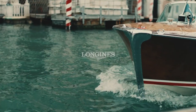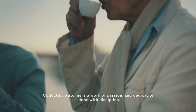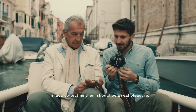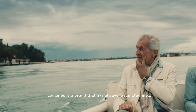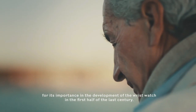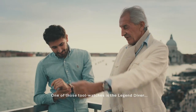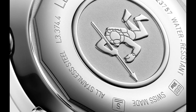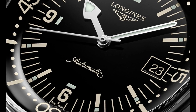Top 1. Longines Legend Diver Automatic Men's Watch L3.774.4.50.6. Black lacquered dial enhanced by luminous silver-tone arrow-shaped hands. Silver-tone stainless steel case with a silver-tone stainless steel mesh band. Automatic movement. 300 meters, 1,000 feet water resistance. Fixed bezel. Scratch-resistant sapphire crystal. Solid case back. Foldover clasp. Screw-down crown. Case size: 42mm by 14mm. Band: 20mm.